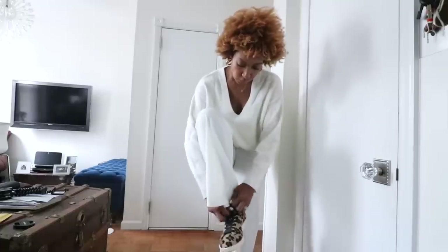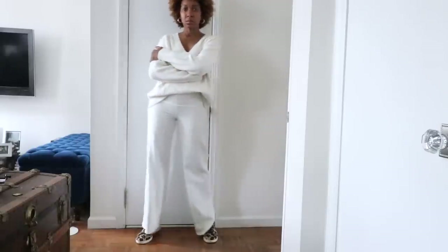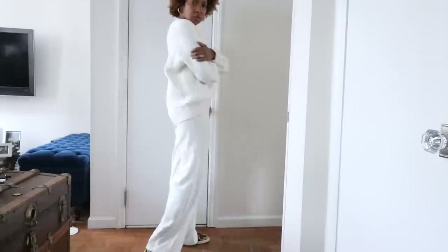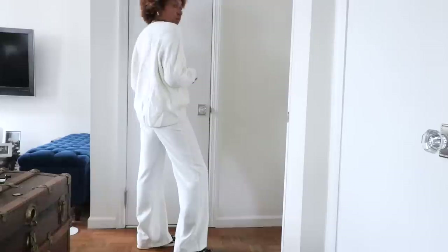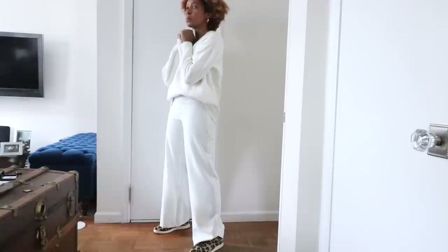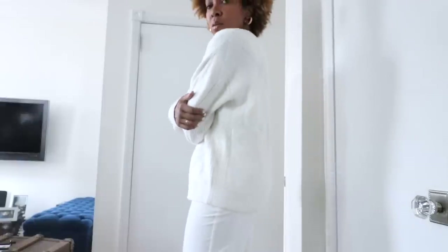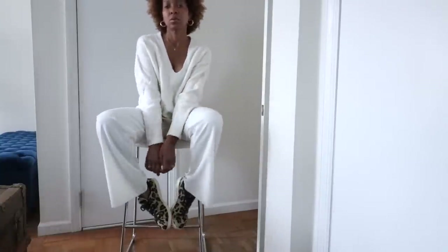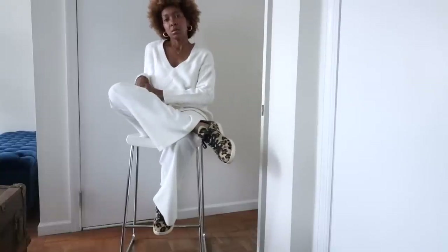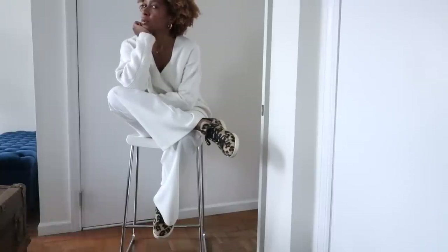For my next look on extending knitwear into springtime, I took this Reese knit top — which right now is about 70 to 80% off on sale, I'll link it below — and I went with a white on white look. It's a nice way to make knitwear feel a lot more spring appropriate because of the colour. I like the look of all white; to me it reads as quite timeless and classic, and also quite elegant. I dressed it down with these Adidas Gazelle sneakers in leopard print, which walks that line between being casual and dressed down but still feeling effortless.